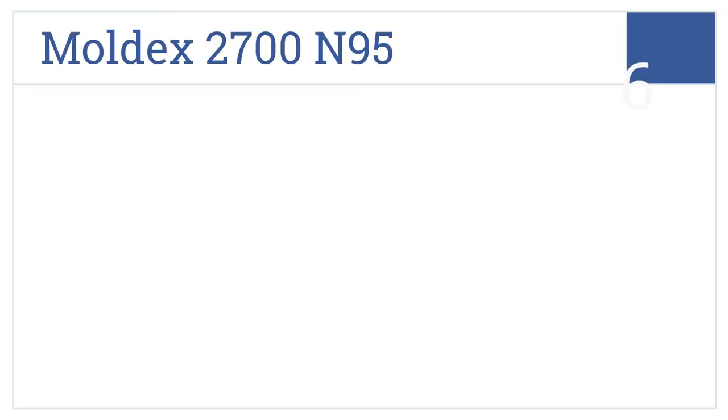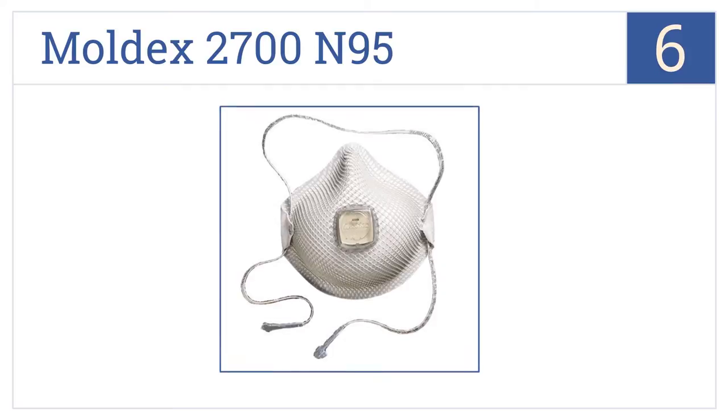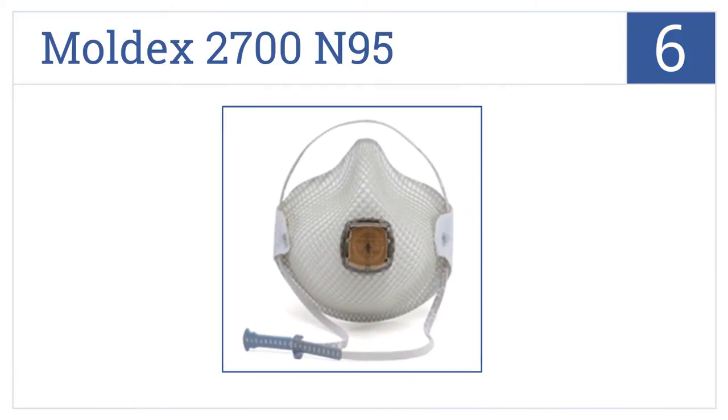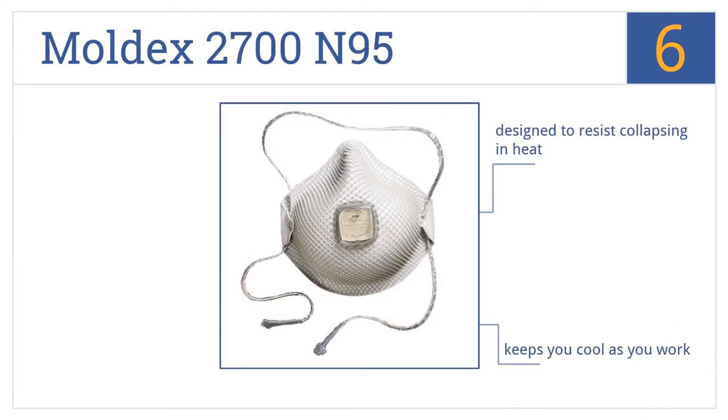Coming in at number 6 on our list, the Moldex 2700 N95 has an innovative strap and buckle design, allowing it to fit securely while hanging down around the neck for comfort. It's designed to resist collapsing in heat and keeps you cool as you work, but the strap is a bit difficult to get used to.